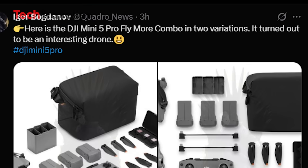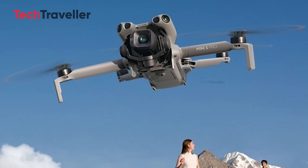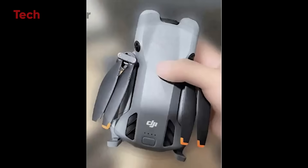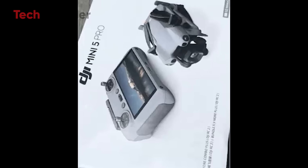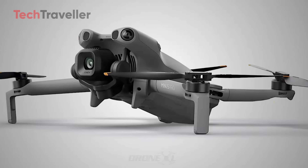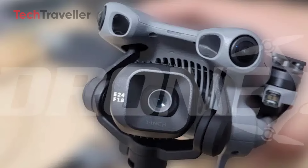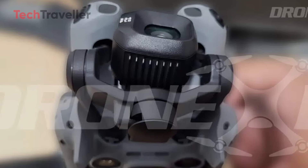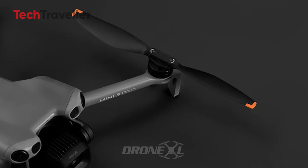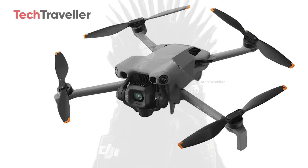Igor Bogdanov has already given us a taste of what's coming, with stunning renders, fly more combo previews, and polished marketing images hitting the scene. While DJI is keeping full specs and promo details under wraps for now, the leaks have already set the tone. We're talking about a sub-249-gram powerhouse, rocking a 1-inch sensor, 24-millimeter-wide lens, F1.8 aperture, and even LiDAR protection to keep the gimbal safe. Add the new click-and-twist prop system, and it's clear — this isn't just an upgrade. It's a revolution.